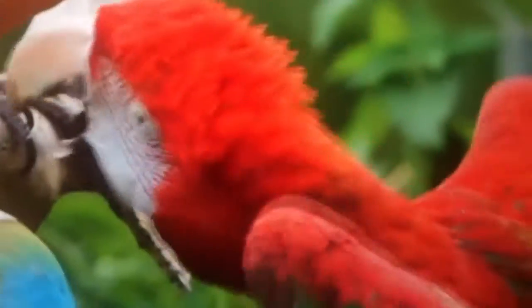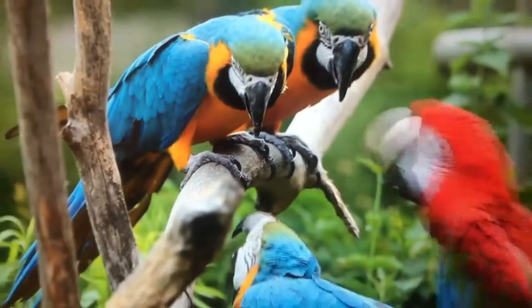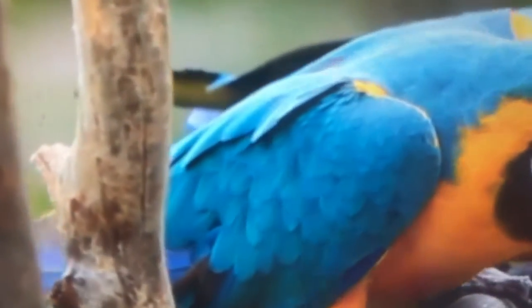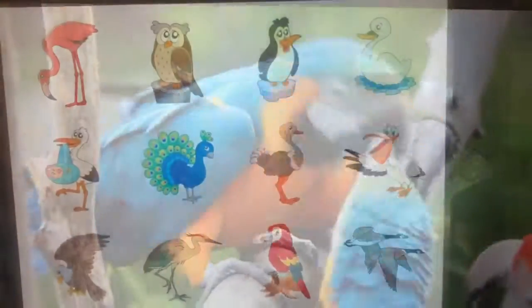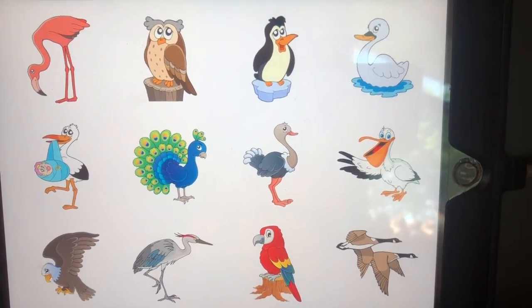This parrot has red feathers. Those parrots have blue and yellow feathers. Let's look at another bird to see his feathers.